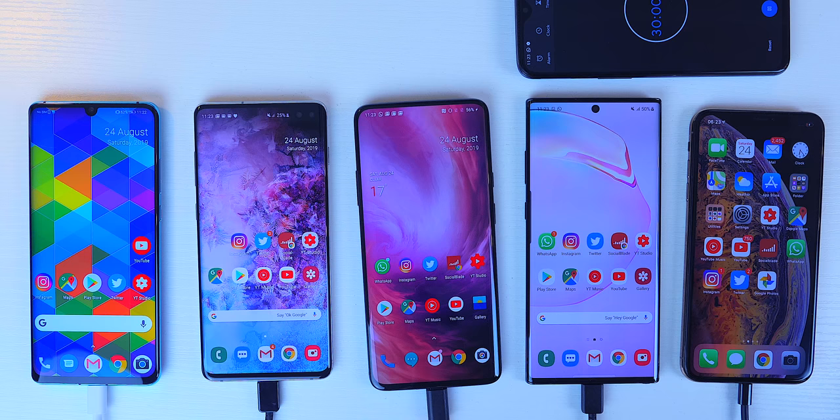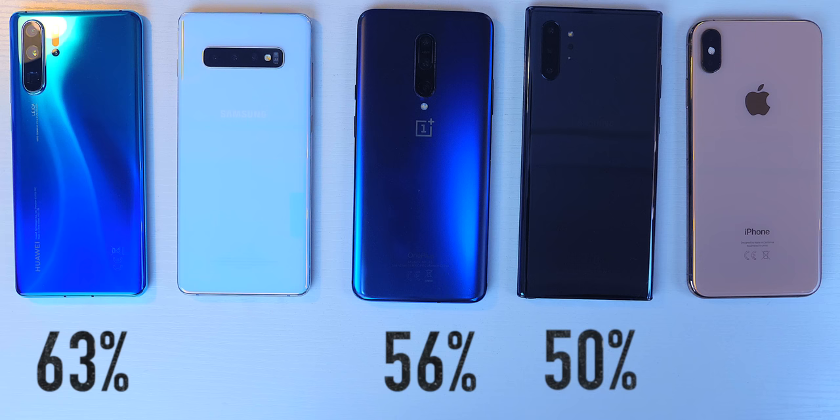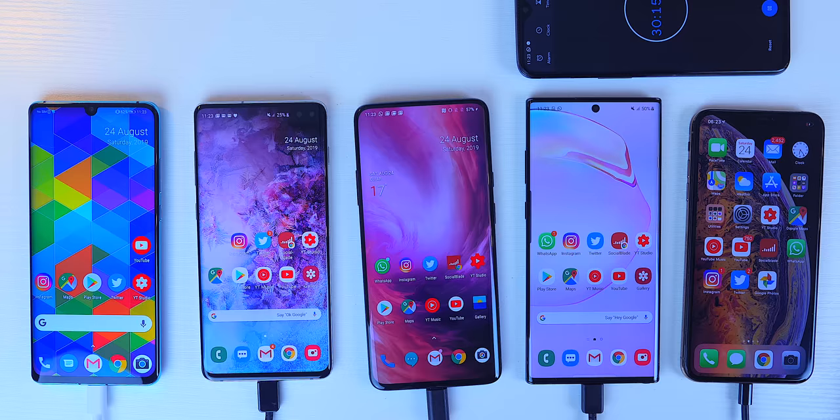The Note 10 Plus 5G is starting to drop off a little at 41% in third. The S10 Plus is at 21% — just over half as much as the leaders — and the iPhone is on a measly 13%. The P30 Pro is already over half full with under half an hour gone, which is very impressive. At the 30-minute mark — the time many manufacturers use in fast-charger marketing — the P30 Pro has 63%, the OnePlus 7 Pro has 56% in second, the Note 10 Plus 5G has hit 50%, the S10 Plus has 25%, and the iPhone XS Max is just ticking over at around 3% every five minutes with 15%.